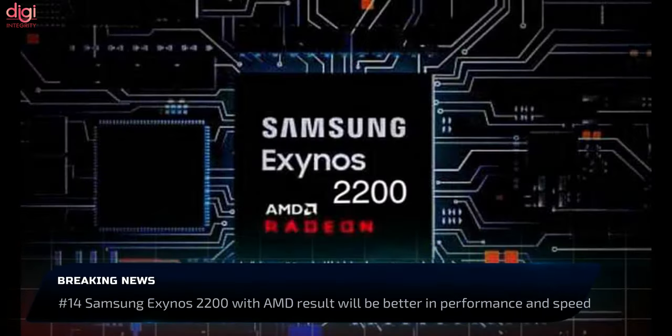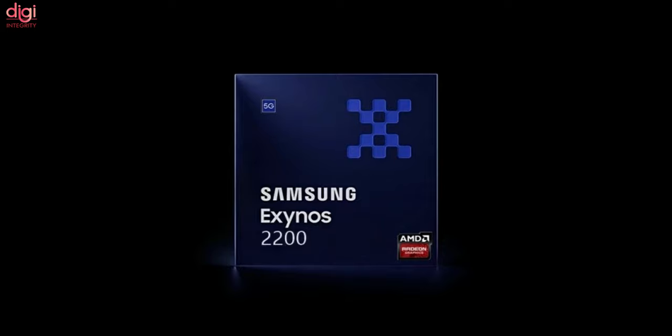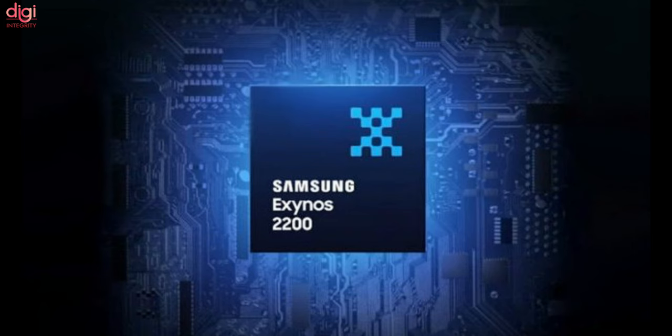The Samsung Exynos 2200 with AMD GPU will deliver better performance and speed. The CPU improved by 5%, while the GPU increased by 17% and the Artificial Intelligence NPU by 117%.